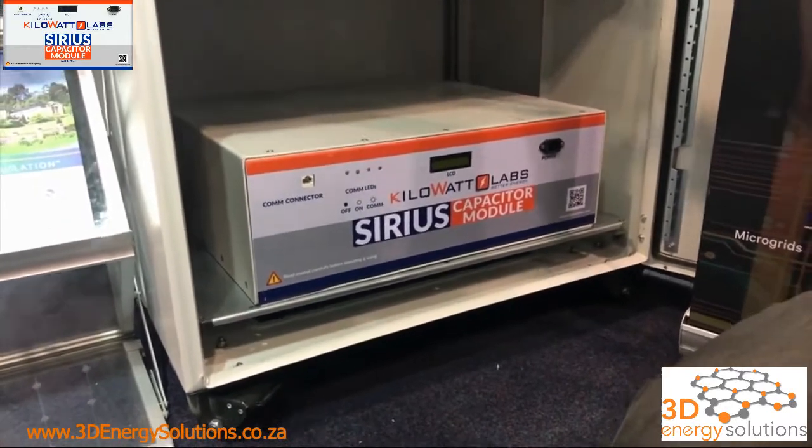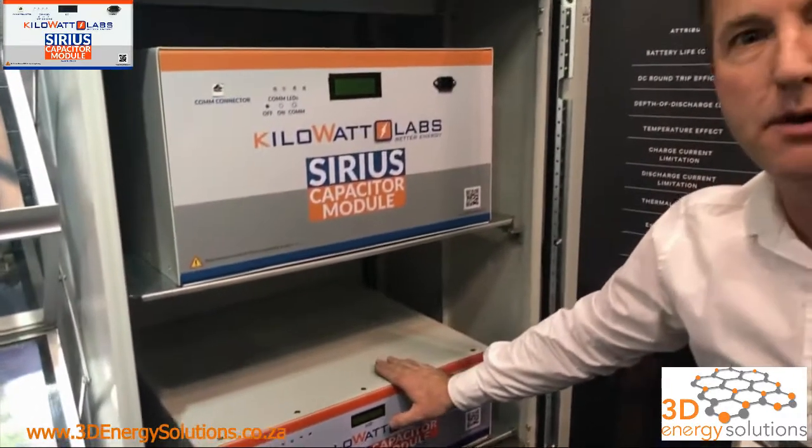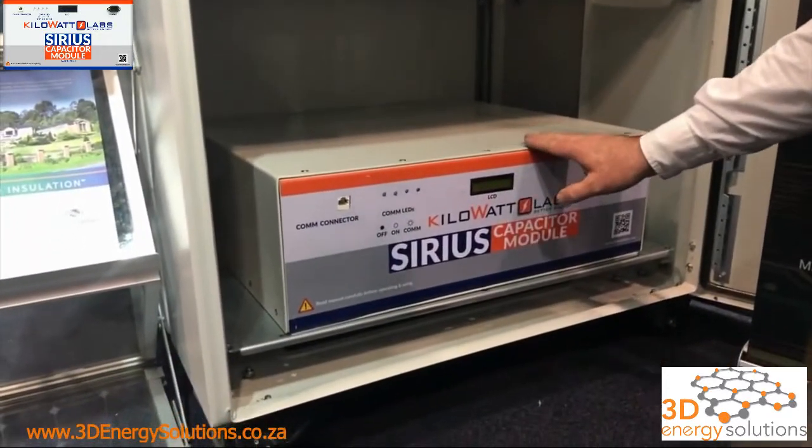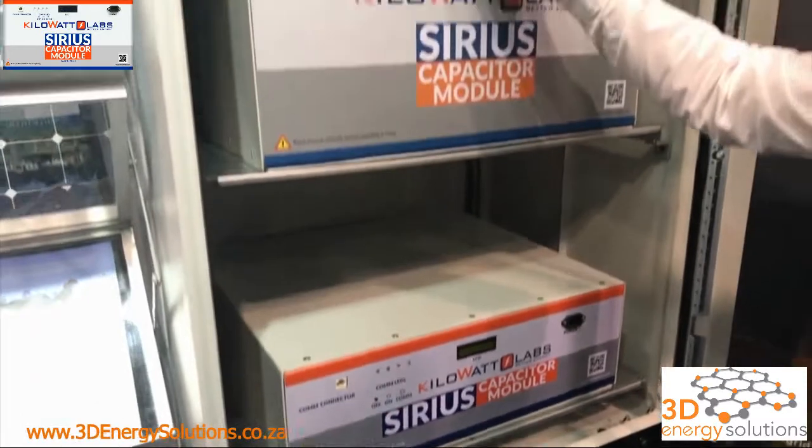Looking at these two units, you've got two different sized supercapacitors. This is the baby one — 3.5 kilowatt hours, and that weighs 75 kilos. The larger one is 7.1 kilowatt hours.